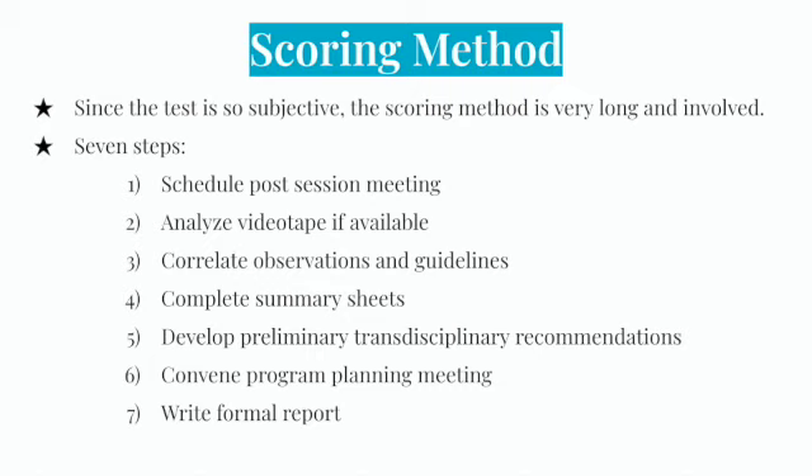The final step is to write a formal report, which will be the basis for program planning and intervention. This includes basic information on the child, the reason for referral and who referred them, their history, the method of assessment, the interpretation of assessment results, and a recommendation. Each professional involved contributes to the report, and it must be easy to read for parents, teachers, and any other people who would use this document to help the child. A meeting with the parents is held after the report is made to discuss it.